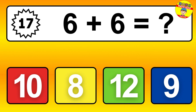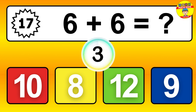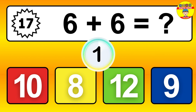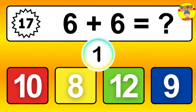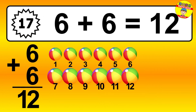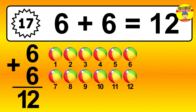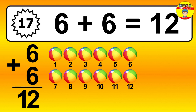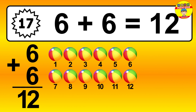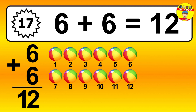Question 17. 6 plus 6 equals what? Let's count it: 1, 2, 3, 4, 5, 6, 7, 8, 9, 10, 11, 12.